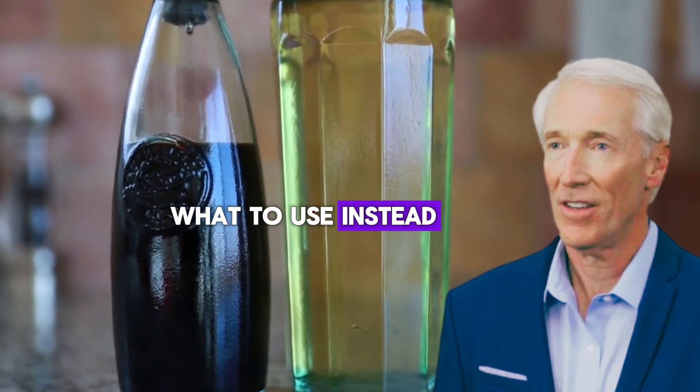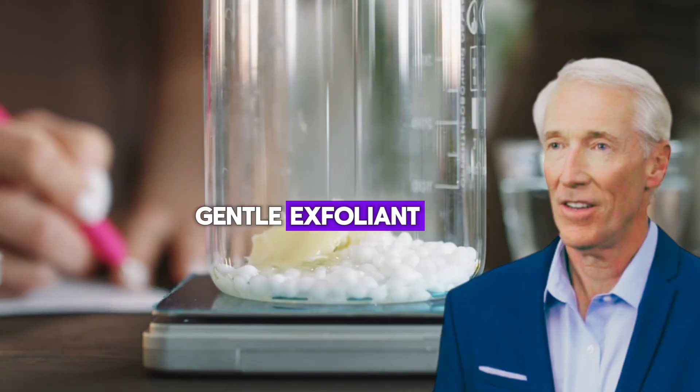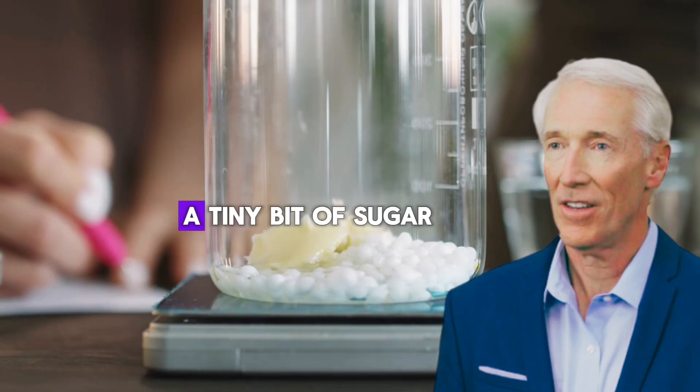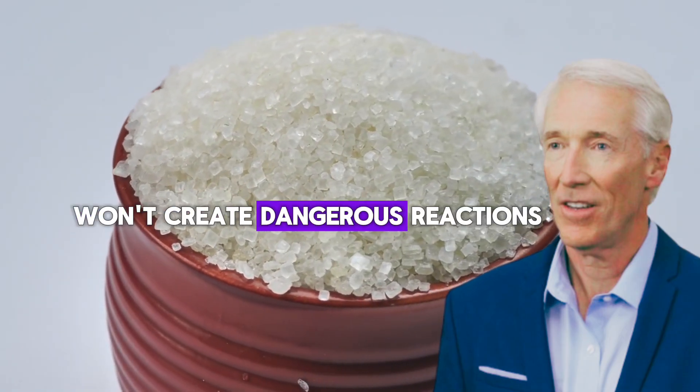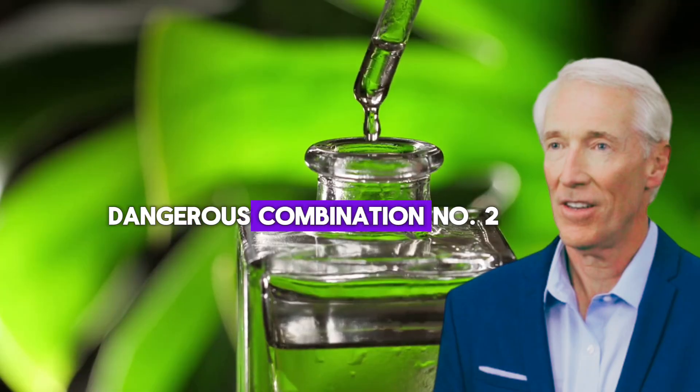What to use instead? If you want a gentle exfoliant, mix castor oil with a tiny bit of sugar. Sugar is neutral and won't create dangerous reactions.